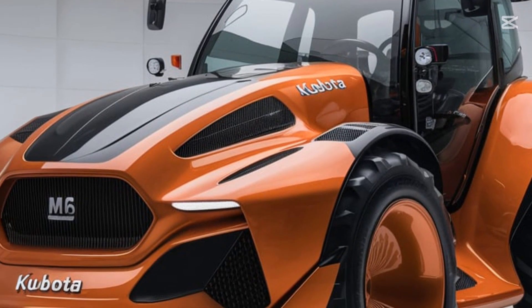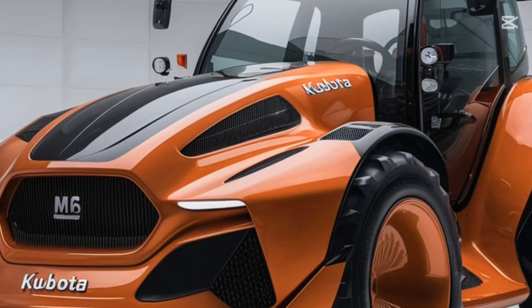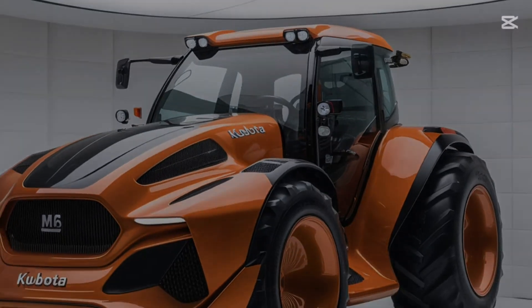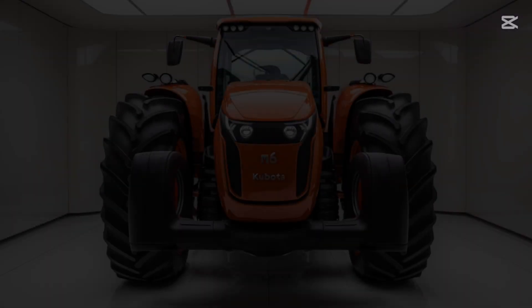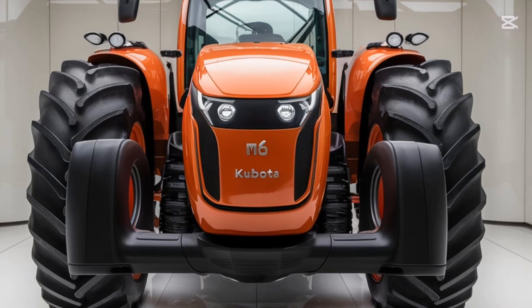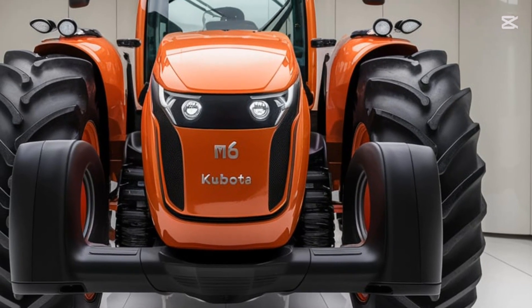The tractor is equipped with a state-of-the-art digital display that provides all essential information including speed, fuel levels, and operational data. Additional features include climate control and Bluetooth connectivity, allowing operators to stay connected even in the field.